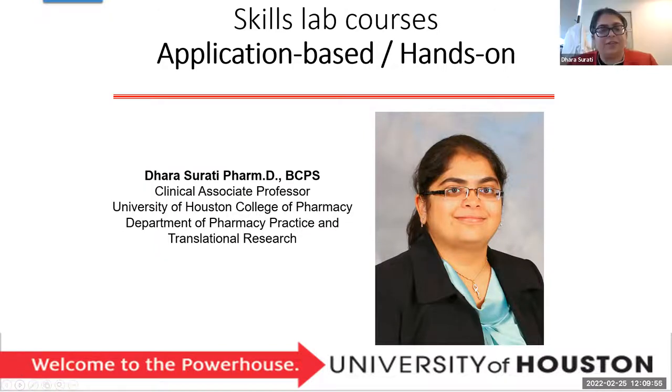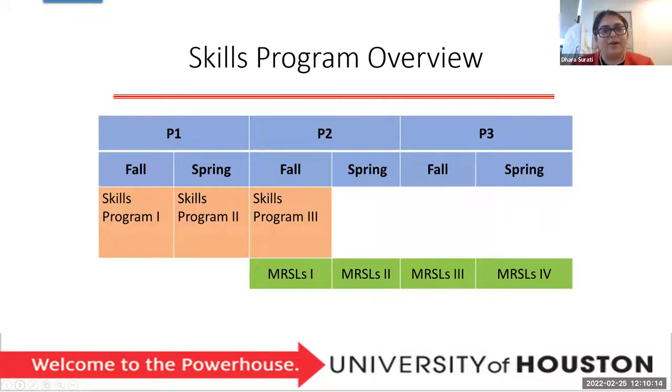Good afternoon, everyone. I'm Nara Surti, Clinical Associate Professor here at the college. I'll be talking about the skills program today and a bit about the modules. This is just a snapshot looking at the skills and module-related skills labs — MERCILs. We have Skills Programs One, Two, and Three, and then in P2 fall there's an overlap where Skills Program is still ongoing but we also bring in MERCILs. Right now, focusing on P1, we'll focus on Skills Programs One and Two.